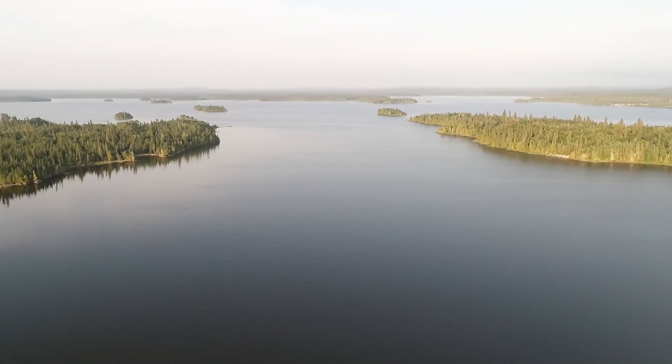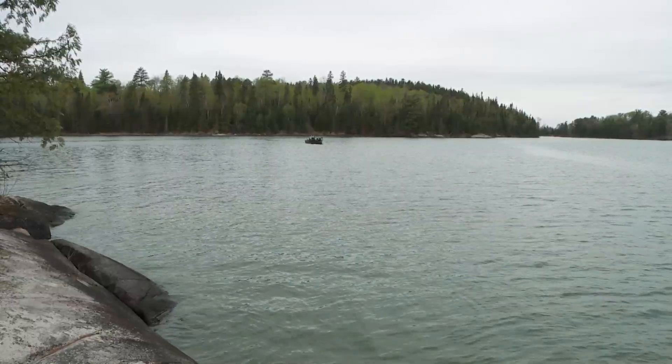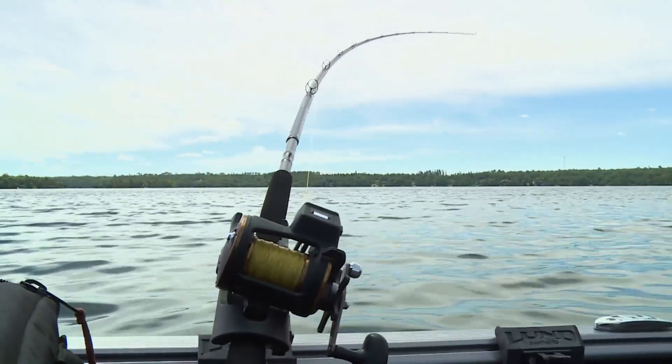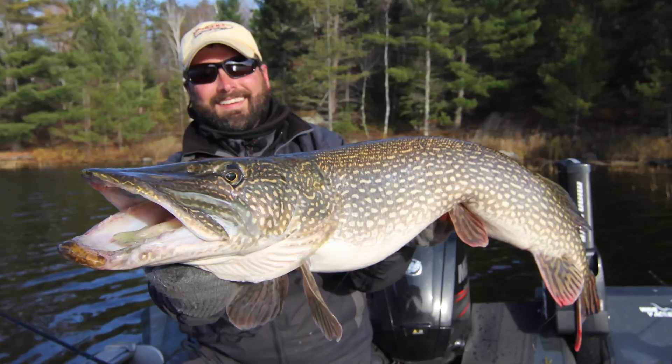As summer progresses, big pike tend to move to cooler deeper water. Deep weed lines, rock points and humps are great places to target them. This time of the year trolling deep diving crankbaits and vertical jigging can be magic.